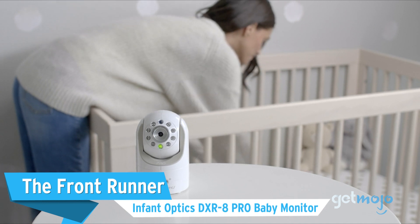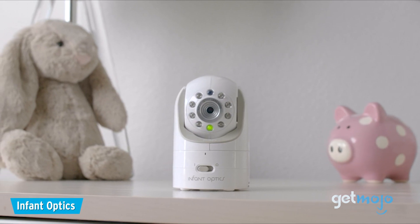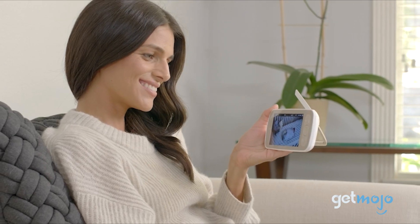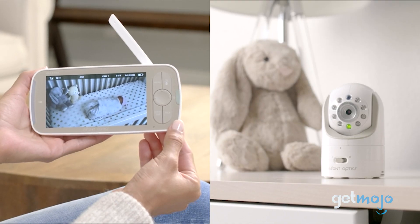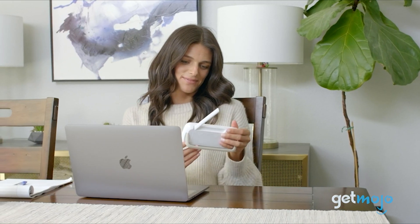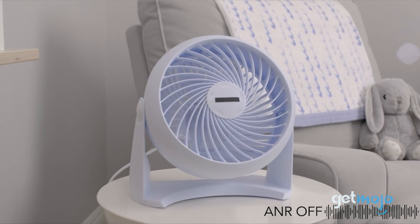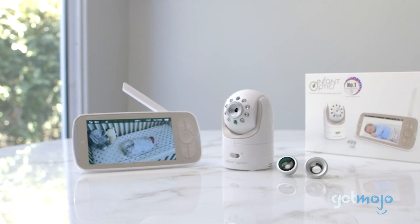First up, the Front Runner: Infant Optics DXR8 Pro Baby Monitor. This model is a classic example of a does-a-bit-of-everything pick. This camera monitor offers 720p video quality, which can be viewed via a large 5-inch monitor. It also boasts an interchangeable battery feature in case battery capacity depletes after repeated use. It has impressive range and a loudspeaker that can filter out unwanted background noises like fans. We also love the fact this camera has interchangeable lenses, offering wide-angled viewing and even zoom functionality.